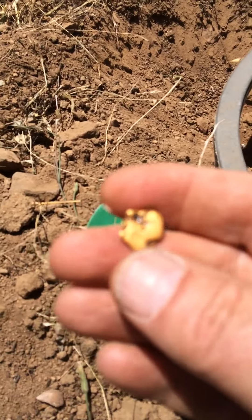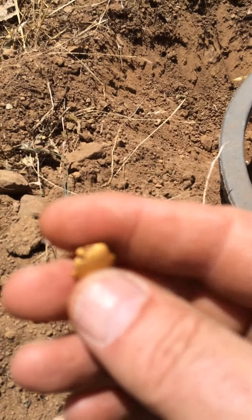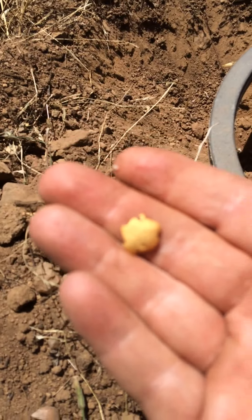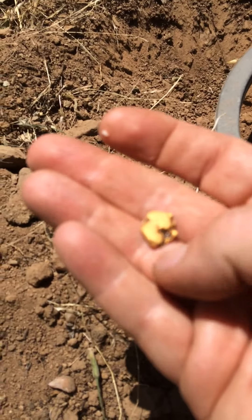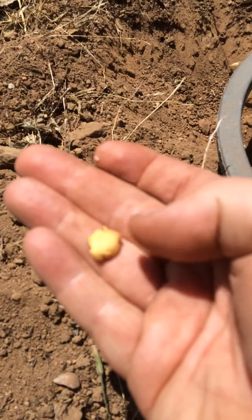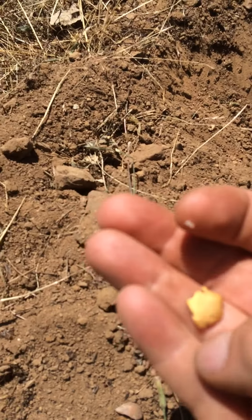That's the second piece of gold I found out of here. I'll post this video up — love metal detecting. That's probably two pennyweight, maybe two and a half, maybe even three pennyweight. That's a nice piece of gold, beautiful. Alright, I'm signing off — got to keep hunting.